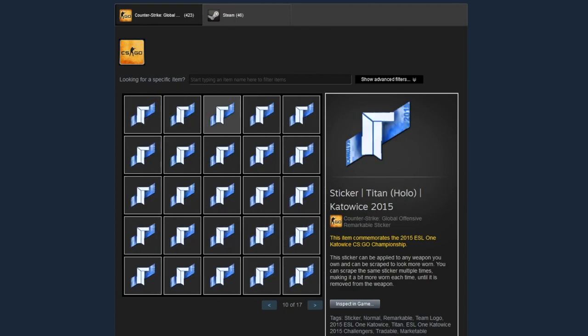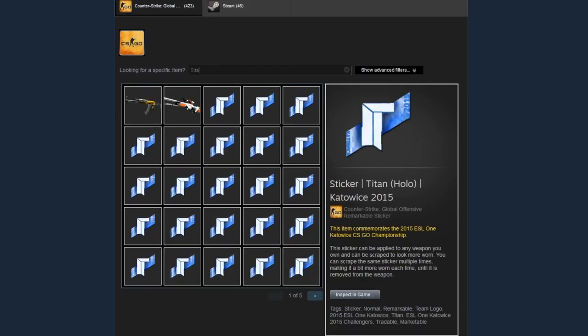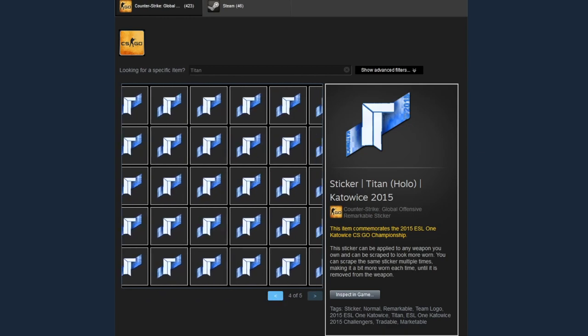Next page he also has a bunch of Titan holos from Katowice 2015 — he has a ton of them, really heavily invested in these Titan holos. I think he has like 125 of them, maybe more. He's just absolutely gone all in on Titan holo stickers, clearly thinking they're going to be a great investment. I'm genuinely curious how long it took him to get all of these and how much money he spent.